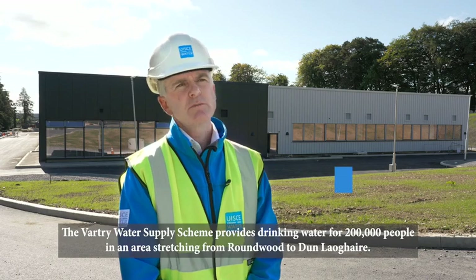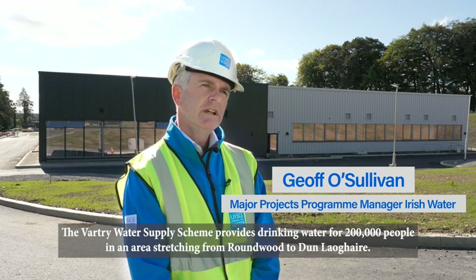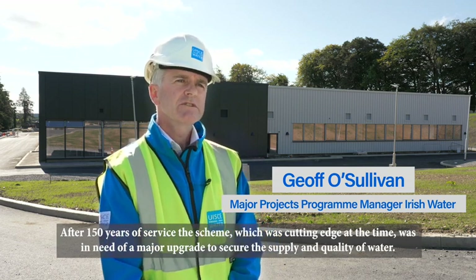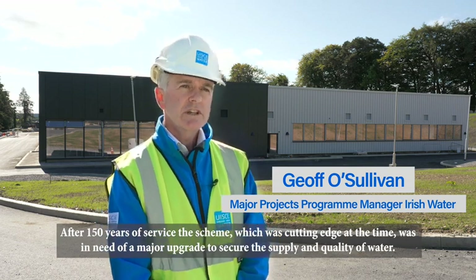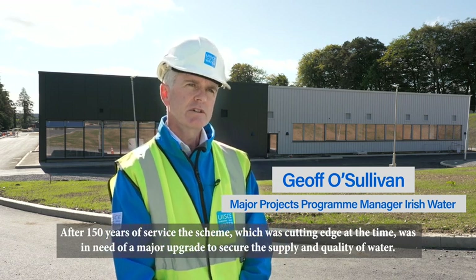The Vartree Water Supply Scheme provides drinking water for 200,000 people in an area stretching from Roundwood to Dun Laoghaire. After 150 years of service, the scheme, which was cutting edge at the time, needed a major upgrade to secure the supply and quality of drinking water.